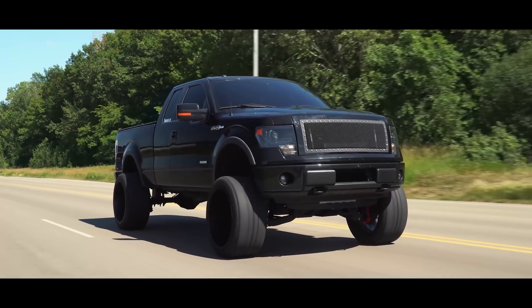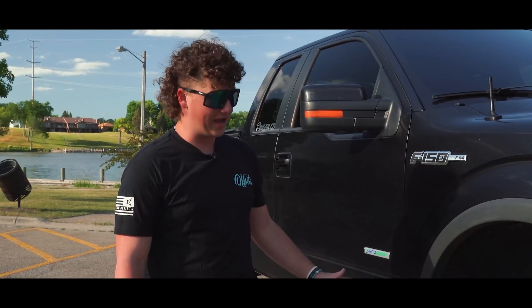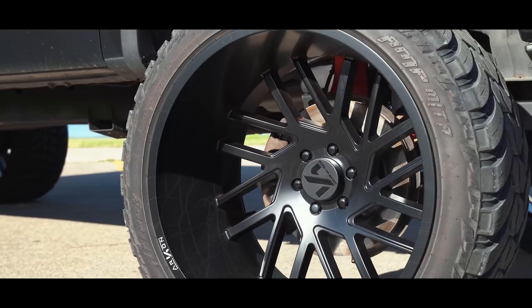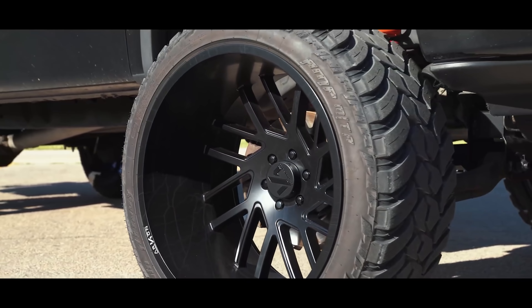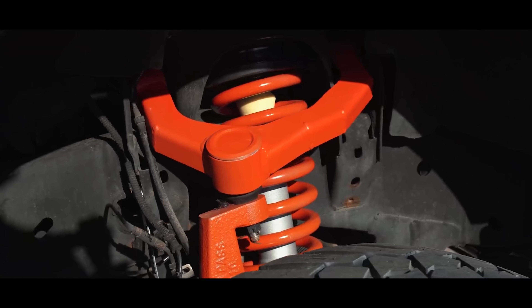Check the angles as well, because a lot of times people going taller will throw a leveling kit on top of their lift kit, and it'll make the upper control arms look really slanted and can start causing CV boot issues and angles that are just bad to ride on.